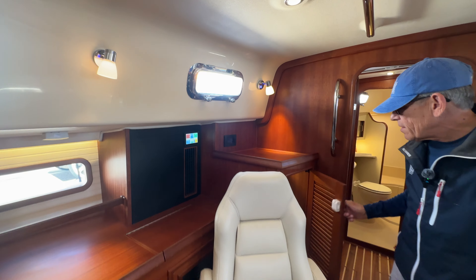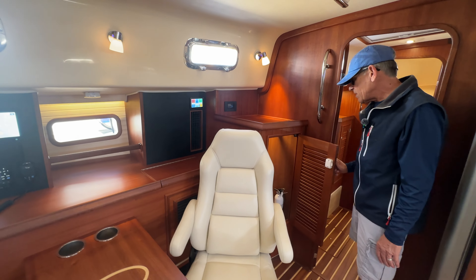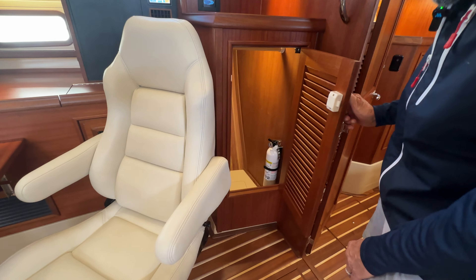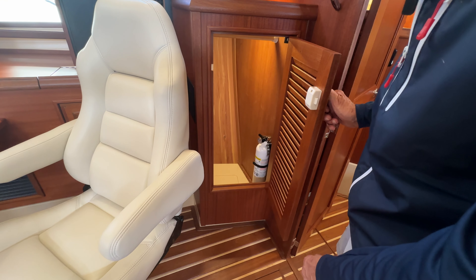There's also a hanging locker here to port — cedar-lined, with a drop-in at the base where you can remove it for extra storage below.